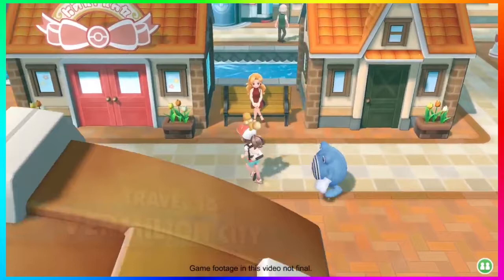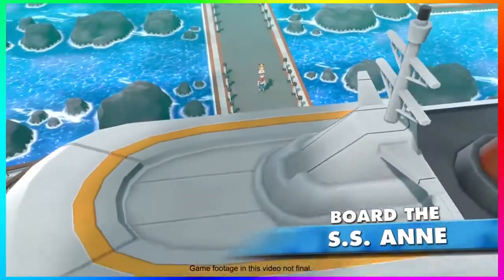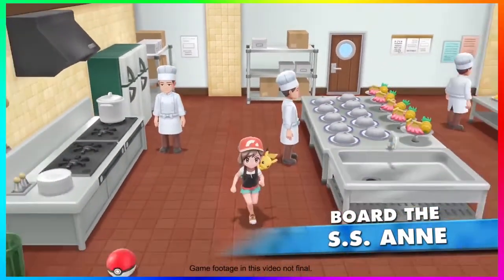Before jumping into the gym, I want to point out this building on the top left that has a bow on top of it. Initially I thought of Pokemon Competitions, but given how small the building actually is I'd doubt that. I think this is more likely going to be the Pokemon Fan Club that's originally in the Pokemon Yellow games. Then we get more shots of the SS Anne.